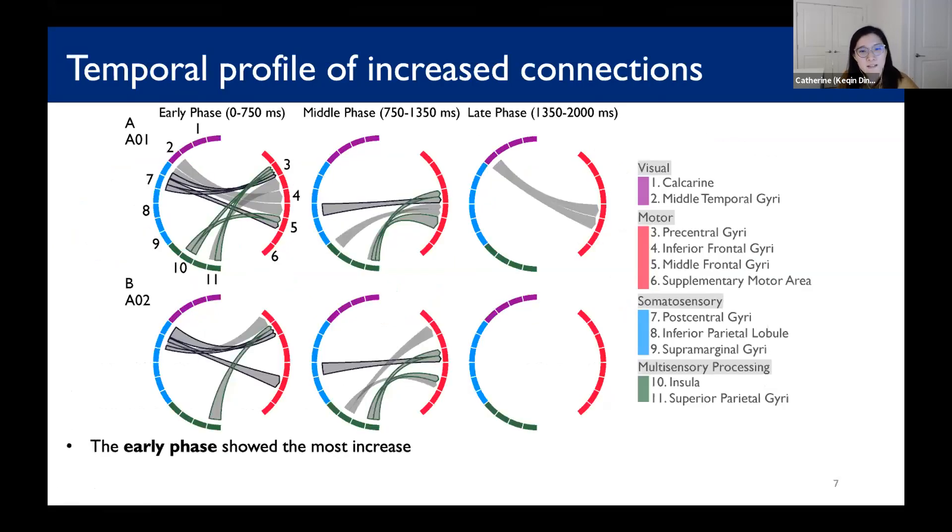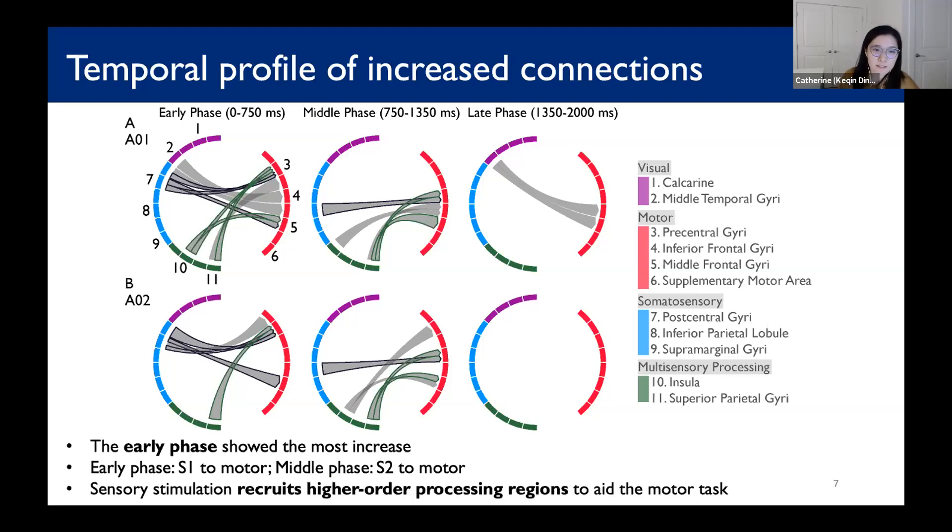To further understand the temporal profile of the increased number of connection paths, we divided the total two seconds of the experiment into three time intervals. Interestingly, the early phase showed the most increasing connection paths. All paths from S1 to motor increase in the early phase, while from S2 to motor they show up mostly in the middle phase. Additionally, the extended increase involves multisensory processing regions over the first two phases, which further suggests that through stimulation, higher-order processing regions are recruited to aid subjects in completing the motor task.